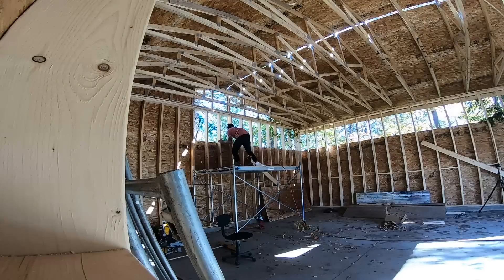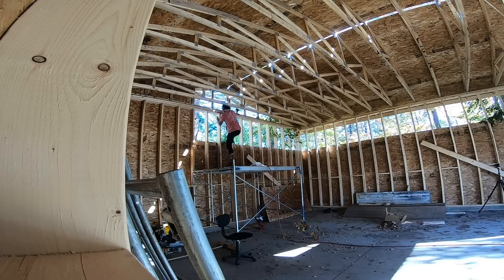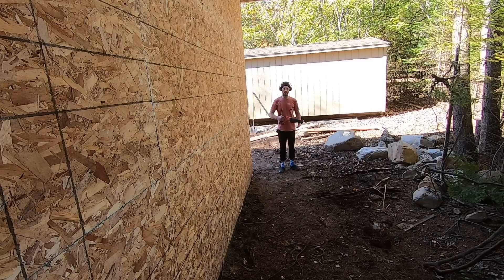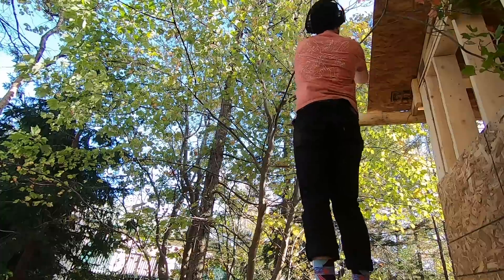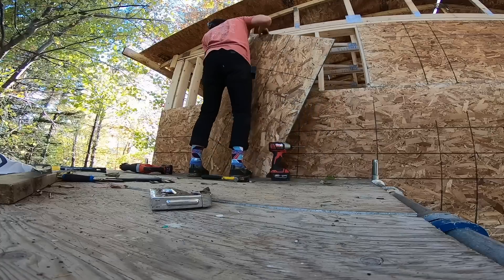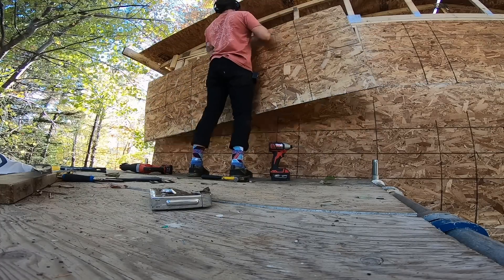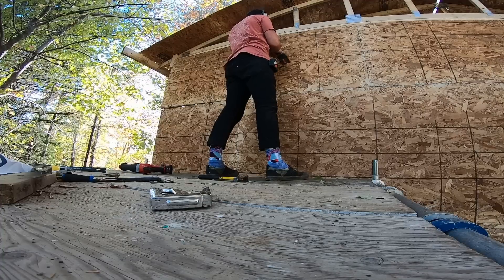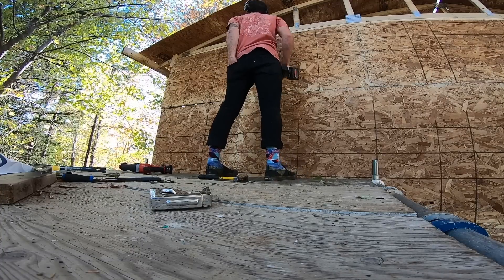Moving this stabilizing gable-end truss 2x4 was kind of an annoying task that I didn't want to do, because I'm lazy, but it had to come off to finish the sheeting on the rear of the building. In the back, there's also an annoying amount of branches that needed to be cut so I could get the last of the boards in — just one of those extra little steps that stifle progress when you already kind of want to call it a day. But I pressed on anyway.